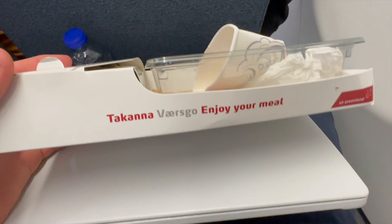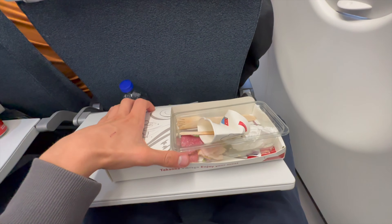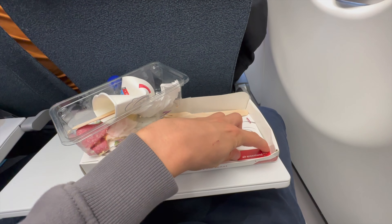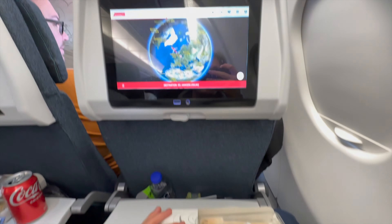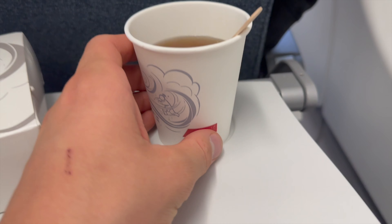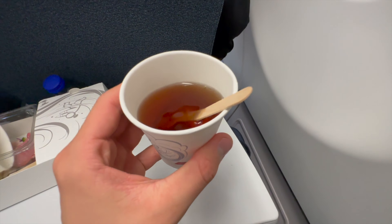After everyone ate their meal, the crew didn't really want to collect the rubbish, so the small box was sitting on my tray table for the next hour and a half. But at least they came back to offer tea or coffee for another round — there were about 4 rounds of coffee and tea, which is appreciated.